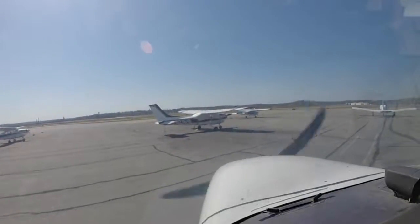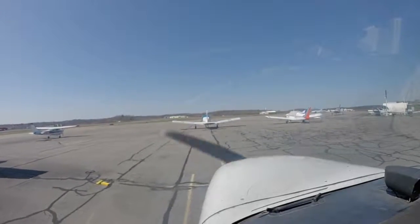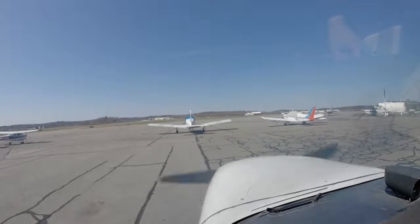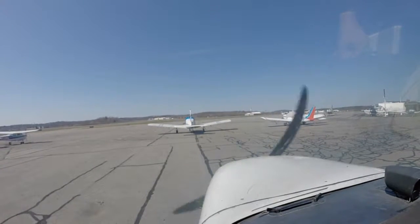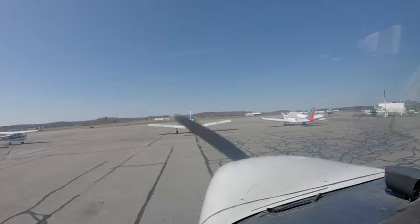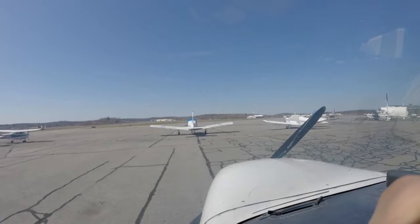A little bit more, a little bit more, right there. Okay. ELT verify silent. Avionics off, mixture full lean, mags off, master off. Thank you.